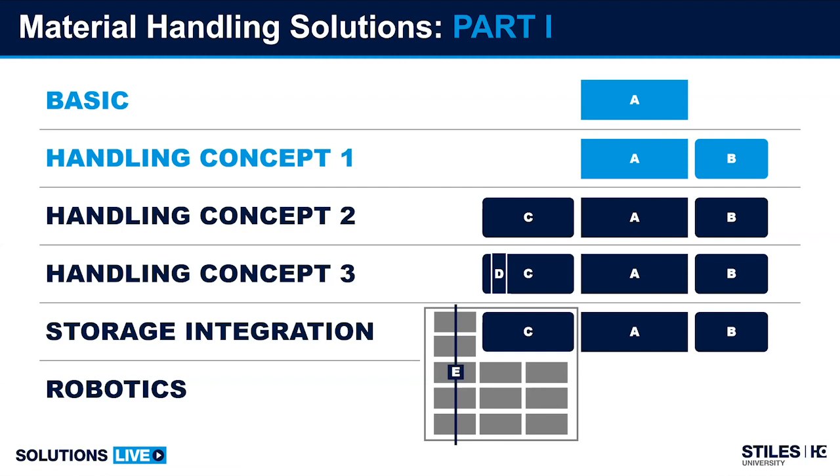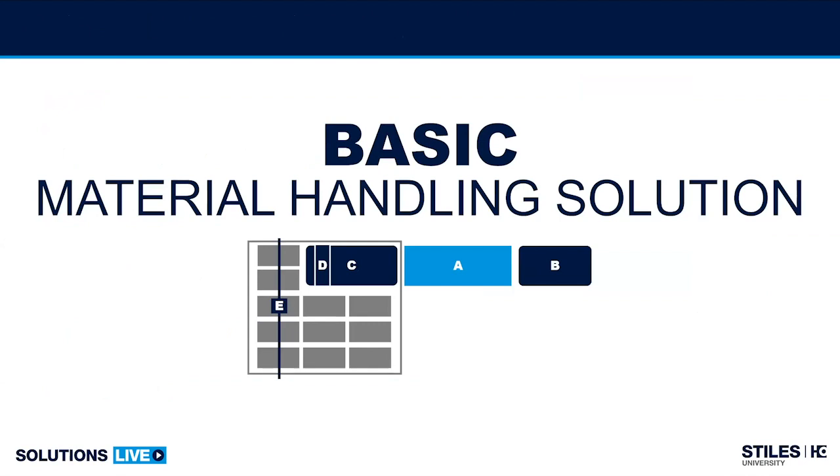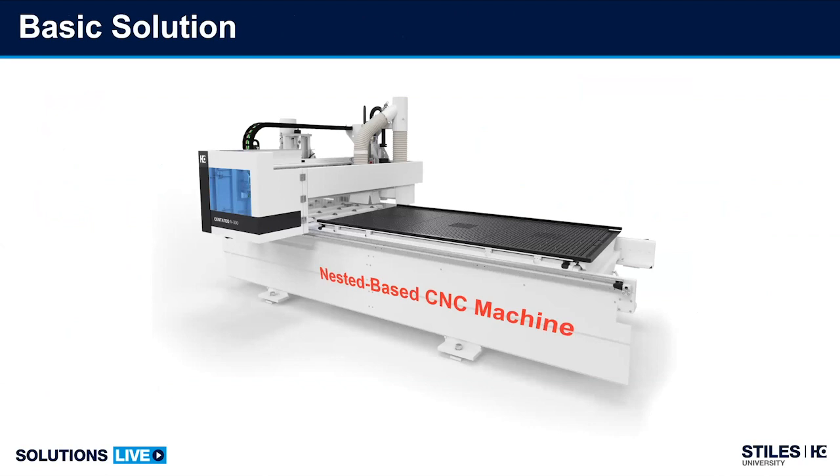These two sections were handled on Wednesday. Bringing around the basic solution — that's basically the machine you see on your screen here, just a normal router. Manually loaded, automatically processing your parts, and manually unloaded.